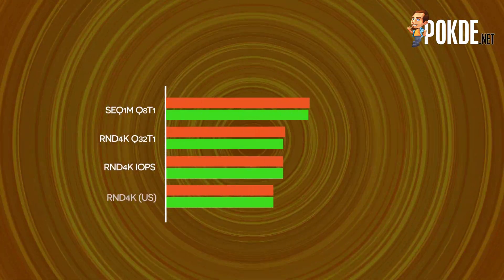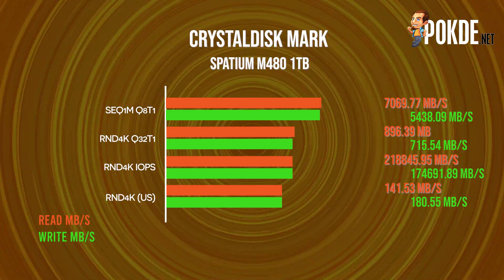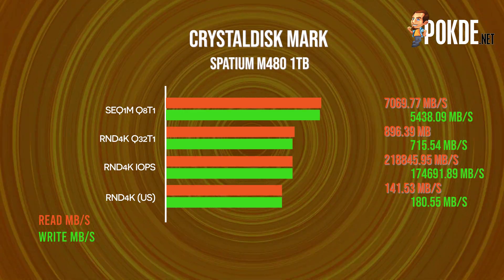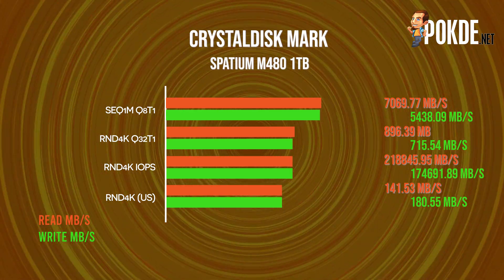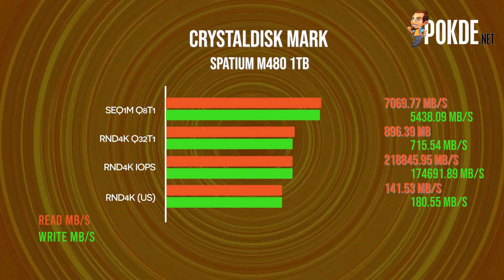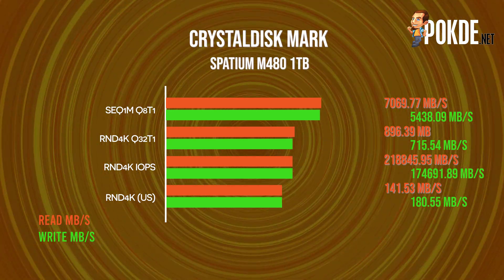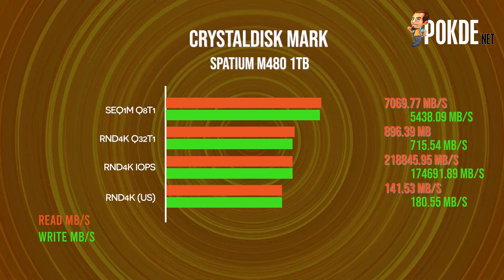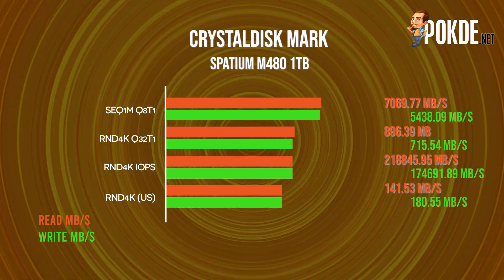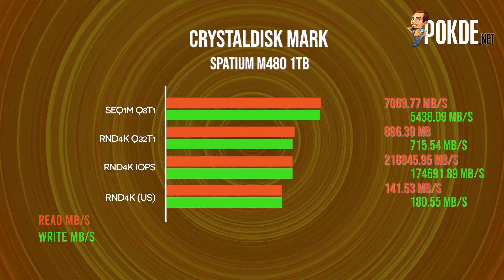In CrystalDiskMark, the drive pushes 7069.77MB/s sequential read and 5438MB/s sequential write in the 8-queue, 1-thread test — right on the money with MSI's claims of 7000MB/s read and 5500MB/s write. At the random 4K test with 32-queue, 1-thread, we see an impressive 896MB/s read and 715MB/s write, translating to figures of 218K IOPS and 175K IOPS for random read and write respectively.